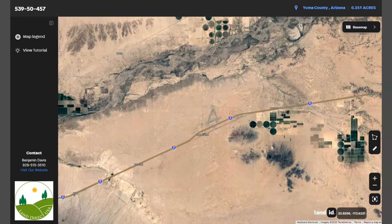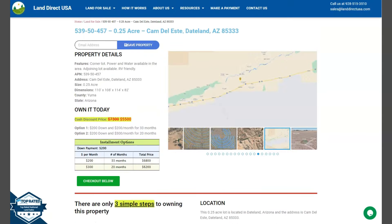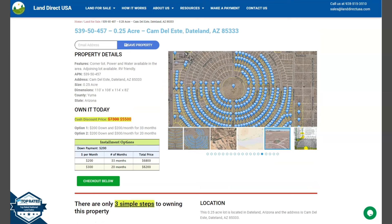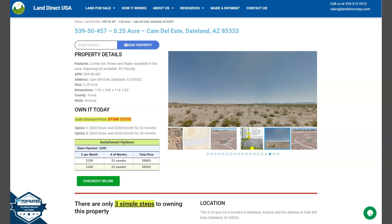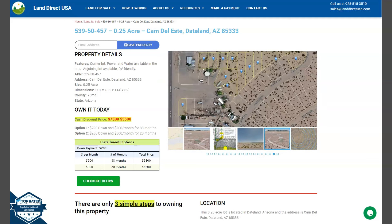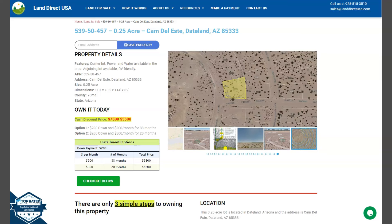And if you're interested with this lot, it's available at LandDirectUSA.com with a cash discount price of only $5,500. We offer seller financing with no credit check required. You just need to fill up the buyer's application form and put in a down payment of only $200 to reserve the lot. Or if you have any other questions, don't hesitate to call us at 928-515-3510. Thank you!